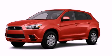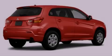This is a brand new 2011 Mitsubishi Outlander. Safety, space and comfort.